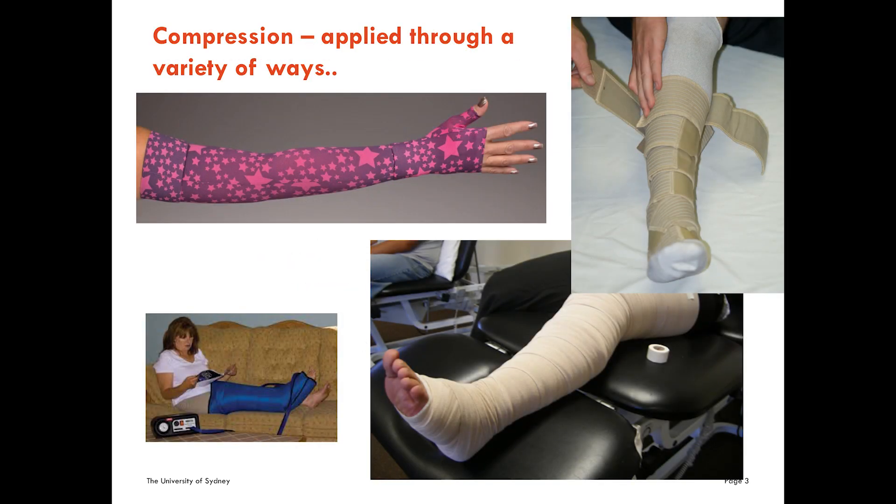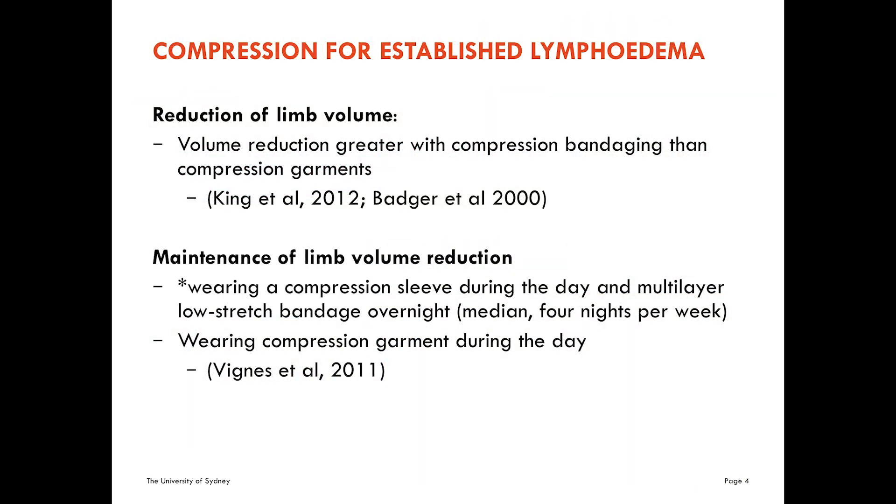Starting with compression — there are a variety of ways to apply it. There are compression garments, short stretch bandaging, different sorts of wraps particularly useful with palliative care patients that have lymphedema, job pumps, and so on. The evidence is clear that if you want to reduce the limb, you use short stretch bandaging — it can get the limb down really nicely. For maintenance, once you have it reduced, you can use compression garments.